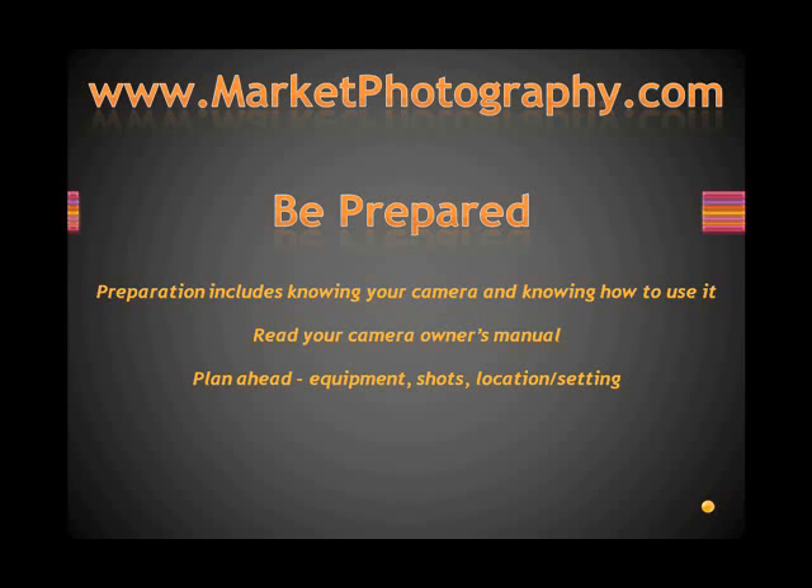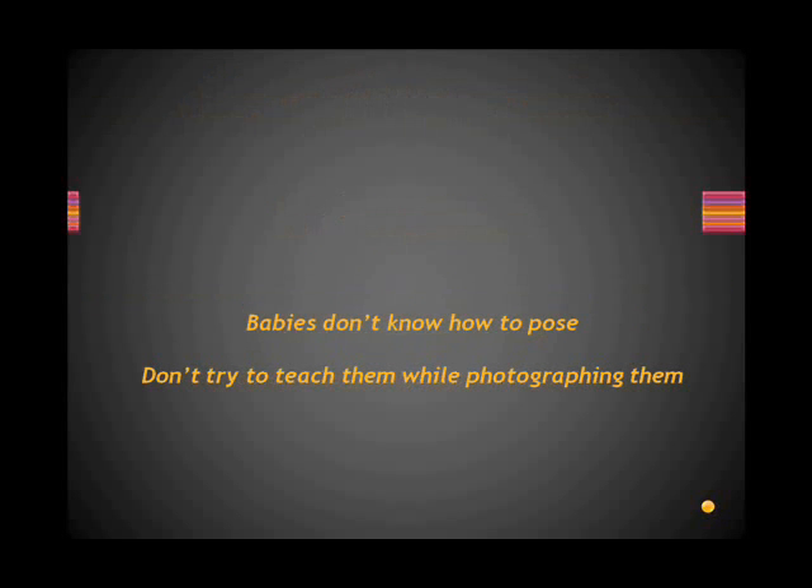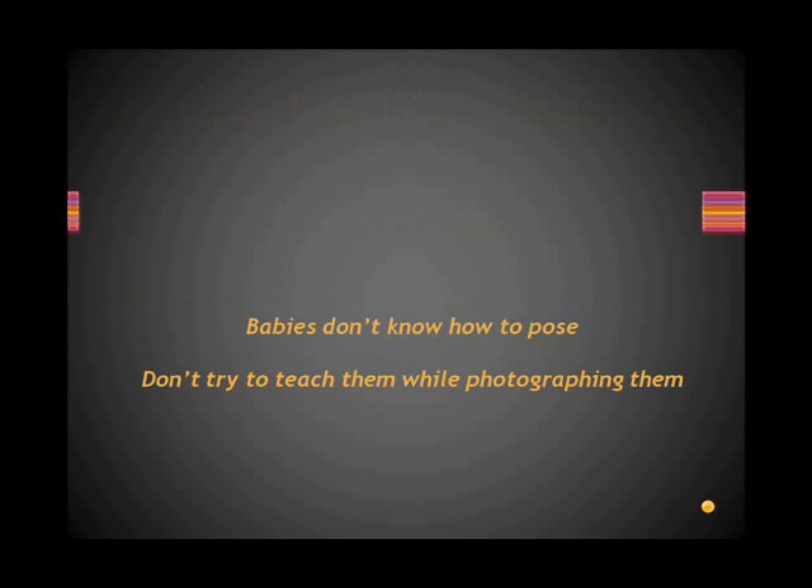Also plan ahead — not only with your camera and being prepared to use it, but know the shots that you want to get. And as best as possible, be clear on the location or the setting where you'll be taking the photos. That'll make a difference and help you work faster. Keep this in mind: babies don't know how to pose. You shouldn't be trying to teach them how to pose while you're photographing them.